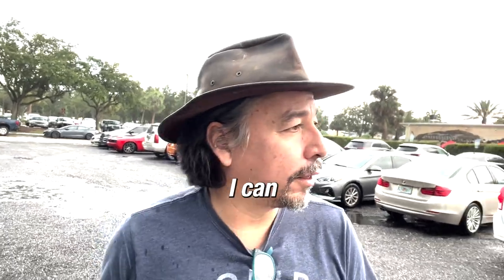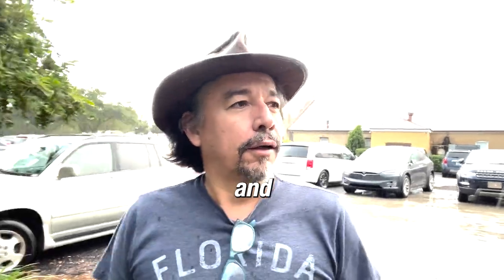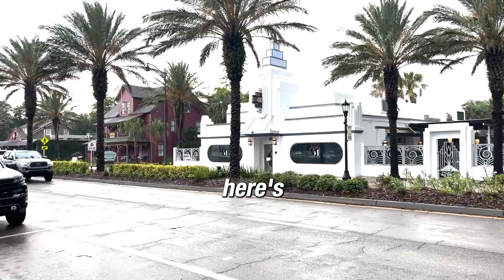All I need is a good solid hour so I can get my sketch done and get the colors that I need, and maybe then I can do a more finished piece in the studio.